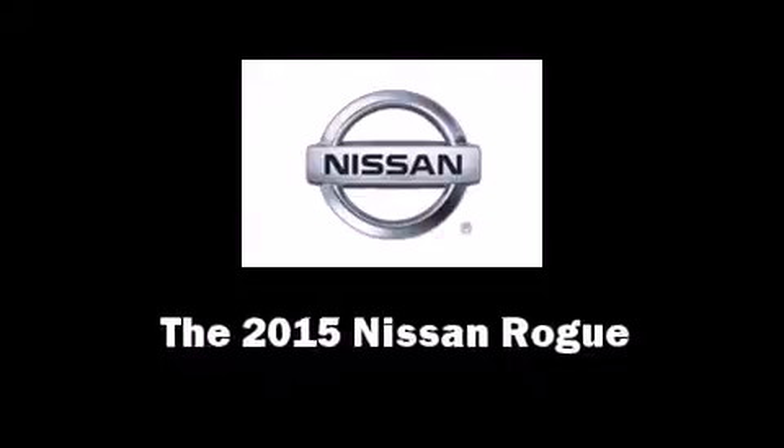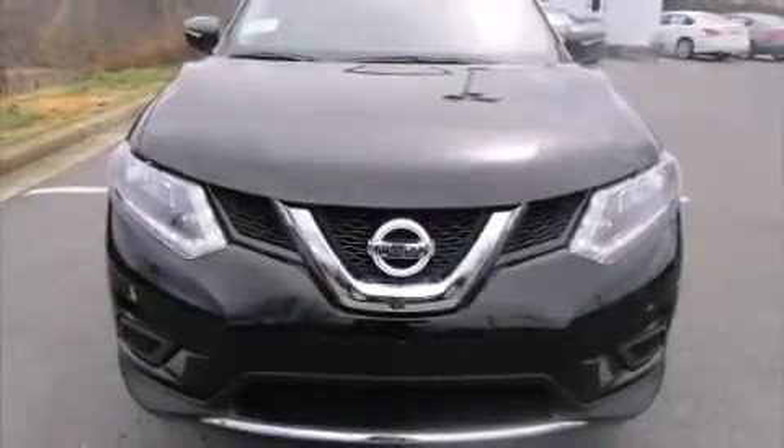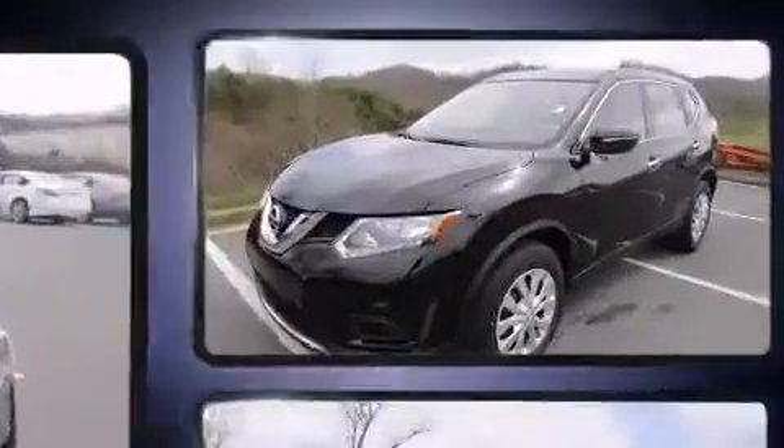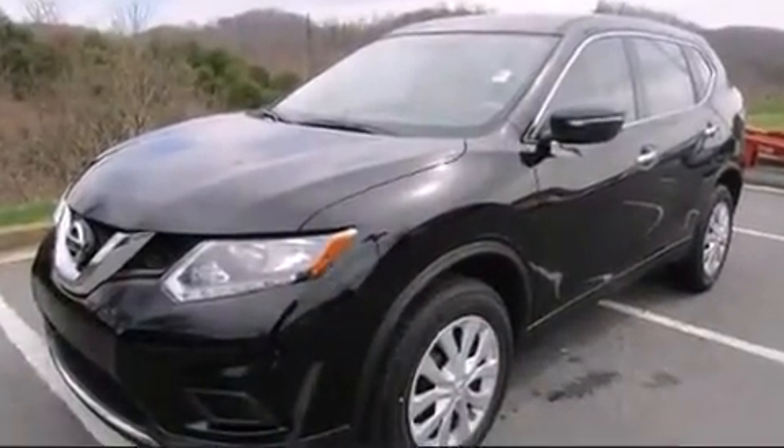Step into the 2015 Nissan Rogue. It features all-wheel drive versatility, an automatic transmission, and a 2.5-liter four-cylinder engine.